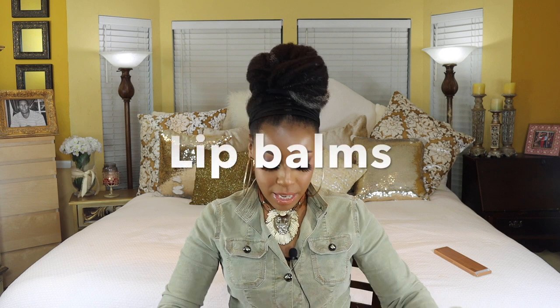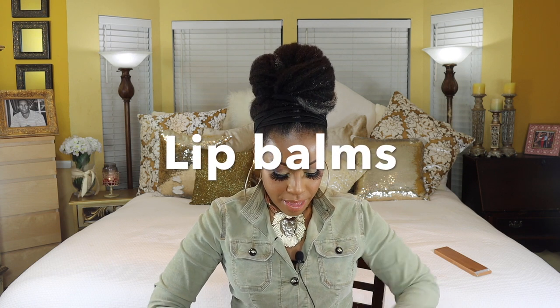I also bought the Juvia's Place Nubian Glow Kit — here it is. It's really nice and it's been all over YouTube. I'm thinking I'm going to do some looks with this, like my four looks or three looks videos. This particular kit comes with some lip gloss and the palette.